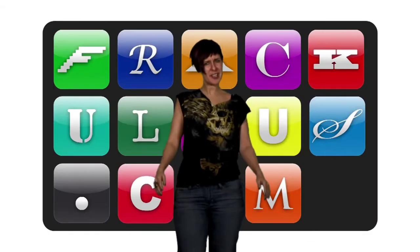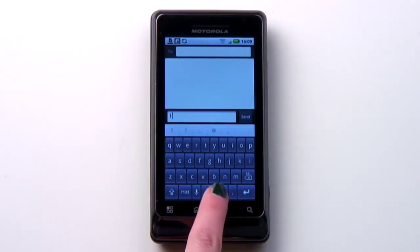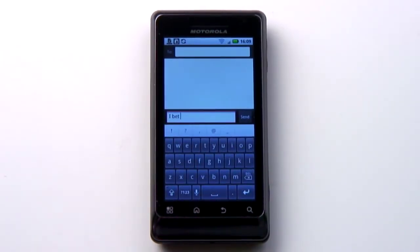Fat-fingered friends, have we found an Android app for you. Thick Buttons is a keyboard alternative which tries to mutate itself by second-guessing you. In other words, it predicts what letter you're going to go for next using its dictionary, and enlarges the relevant keys appropriately.